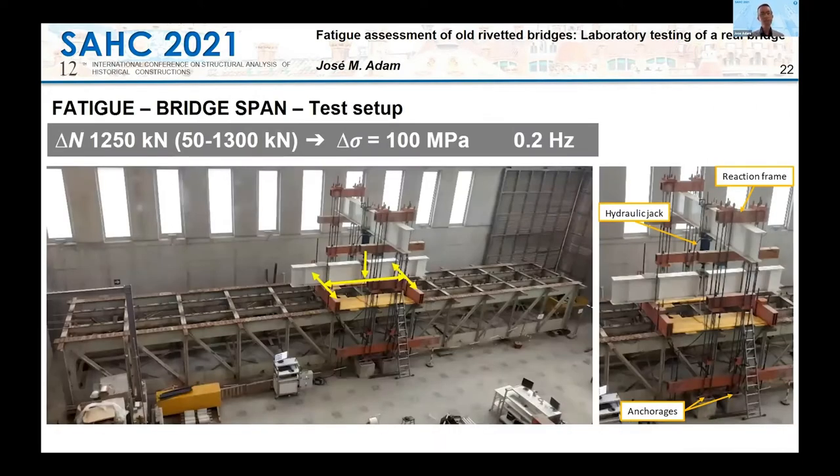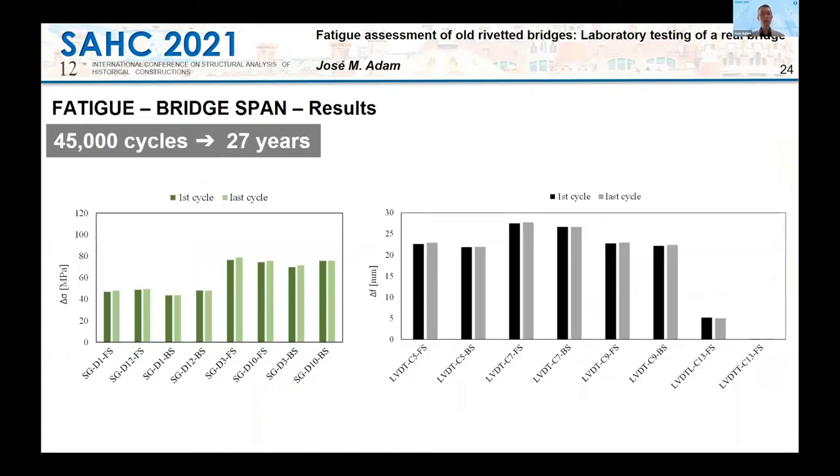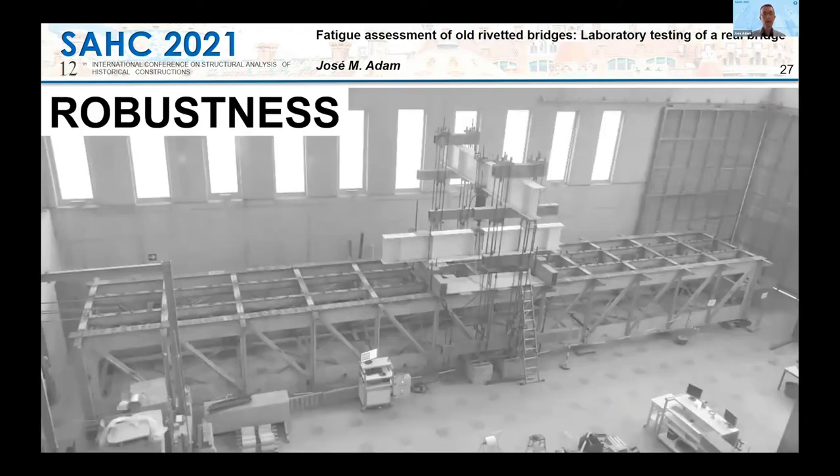After testing the cross beam, we wanted to analyze the overall behavior of the bridge span after being subjected to cyclic loading. The bridge was subjected to 45,000 cycles without failure or cracking.